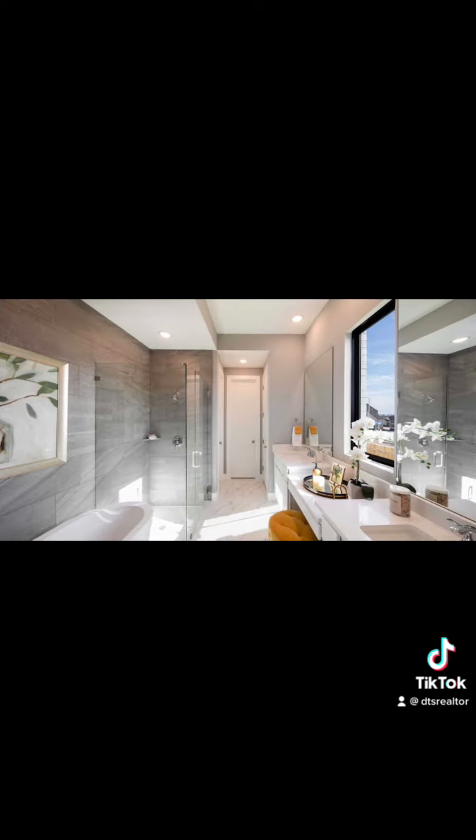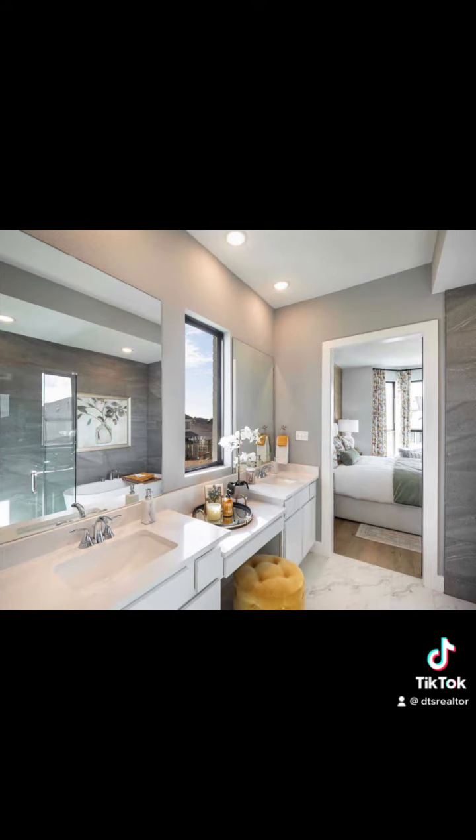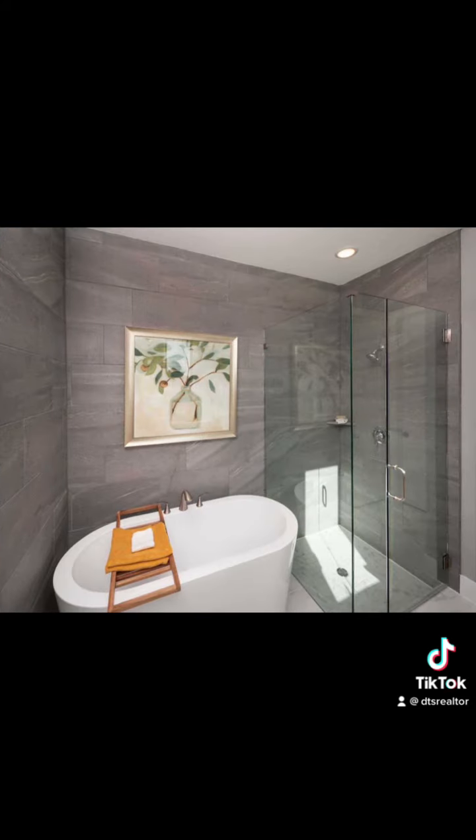Currently, Highland Homes at Emory Glen has quite a few quick move-ins and the option to build on your own lot. The decision is completely up to you.